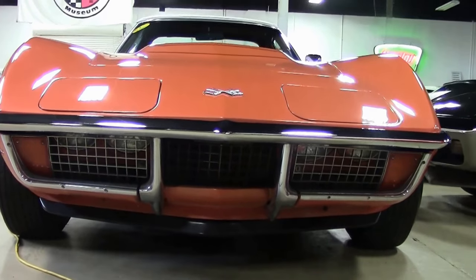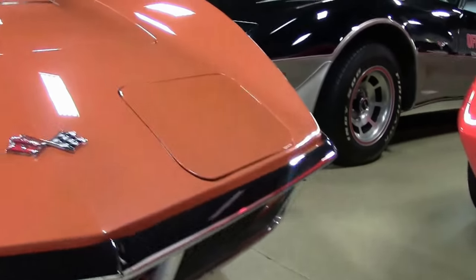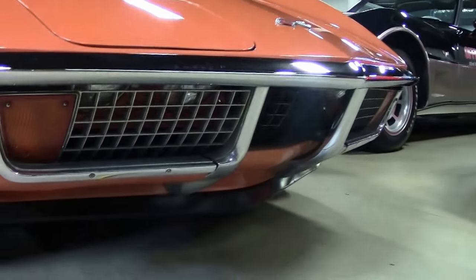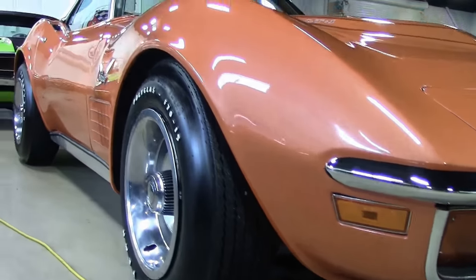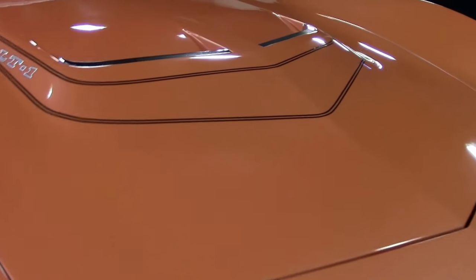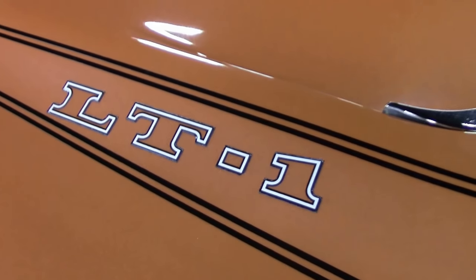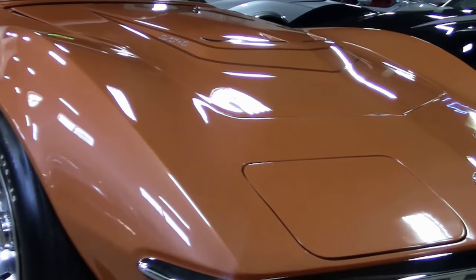This particular LT1 is extremely well documented. It is a 100% real factory LT1 with 44,067 documented miles. It is a power steering, power brake, tilt and telescoping car. We have the original Protecto Plate signed by Zora Arkus-Duntov and Larry Shinoda. We have an original owner's manual signed by those two as well, service records back to 1974, the original buyer's order, and the original pre-delivery inspection by the Chevrolet dealer.